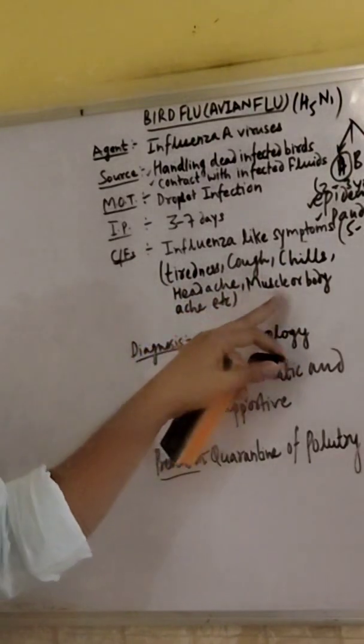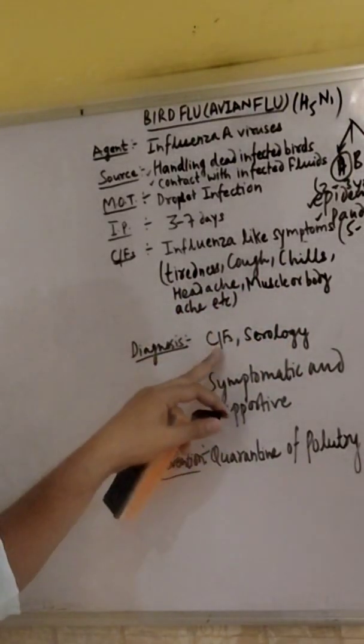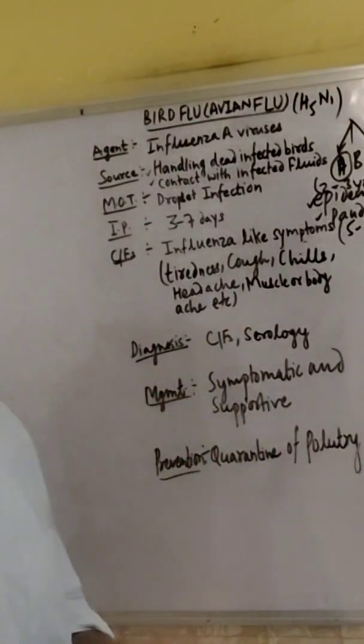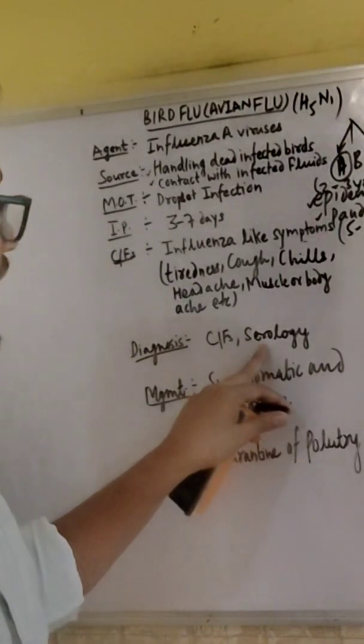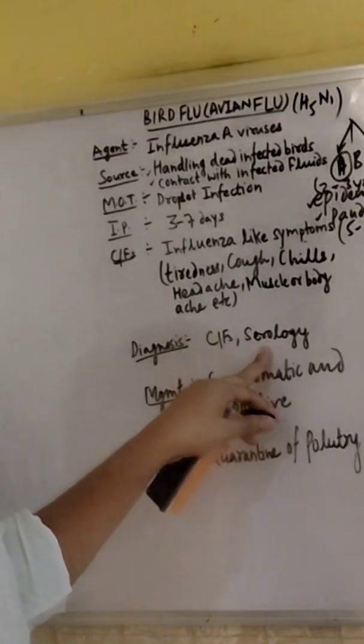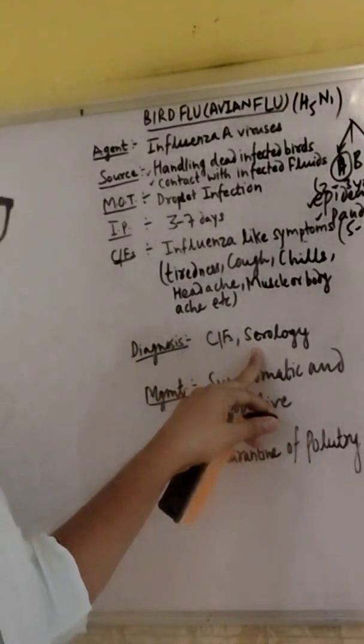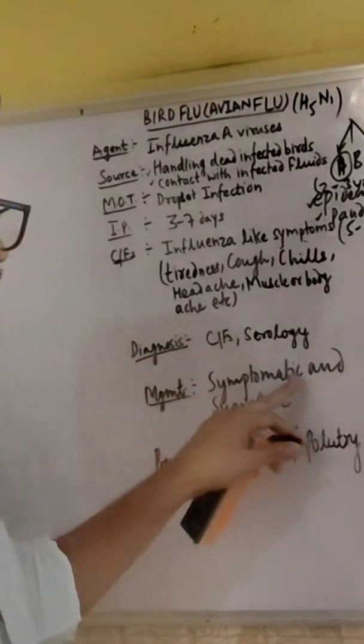muscle or body ache. Diagnosis is based on clinical features and serology. Serology is the scientific study or diagnostic experimental study of blood serum. With the help of blood serum we will diagnose the clinical features and treat on the basis of blood serum.